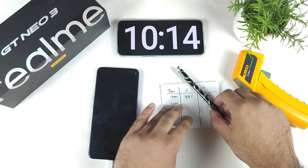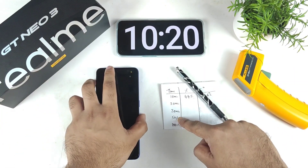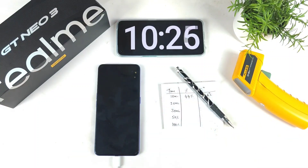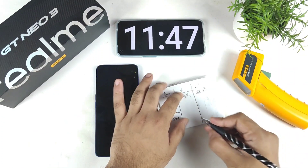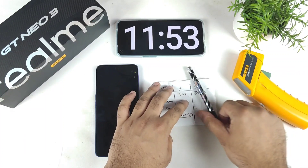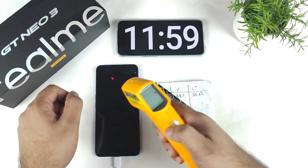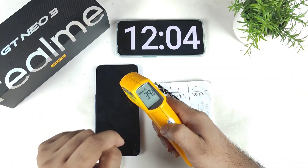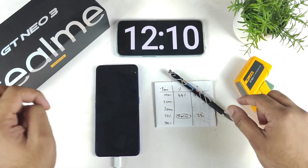At exactly 11 minutes, the phone reached 50% battery capacity. That's really good for a 5000mAh battery — 50% in just 11 minutes with the 80W charger. The temperature did increase slightly, reaching 39 degrees Celsius, which is the highest recorded so far. I'll check back at 20 minutes.